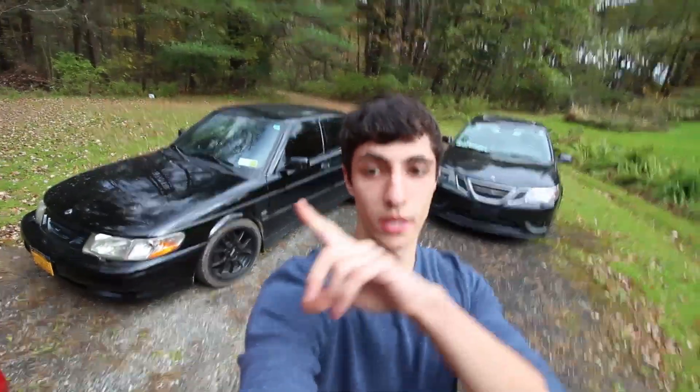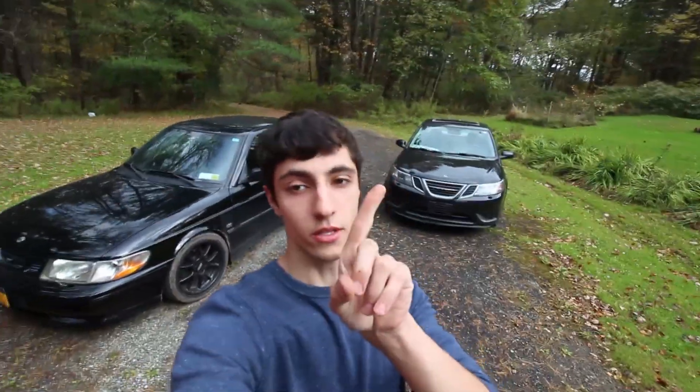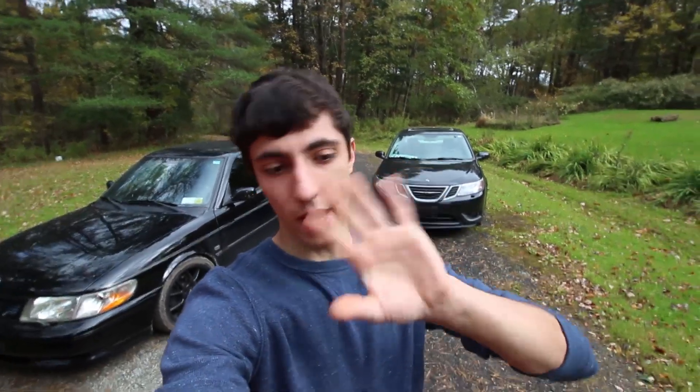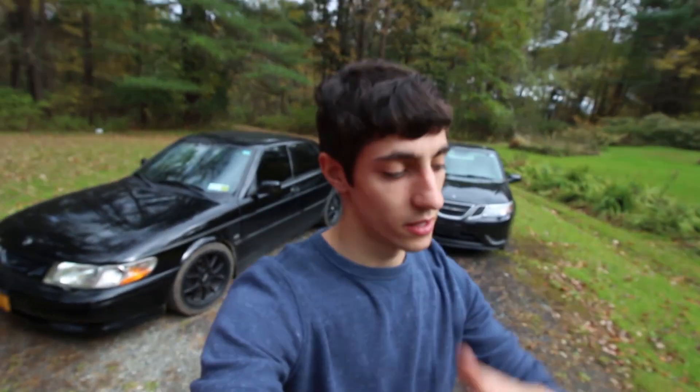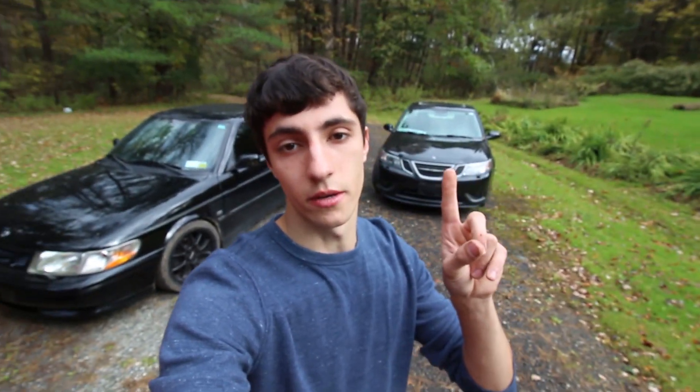I'm about to clean out the trunk of this car and this one. This one is going into storage — or maybe you don't know, I'm so mismatched with all my videos and when they're going to be made and uploaded. But this one is going to be sitting all winter. I'm going to try and drive this one all winter, which is front-wheel drive. This one would be so much better but I kind of don't want to drive it during the winter, and I like this car and I want to drive this. Too bad it's wintertime.